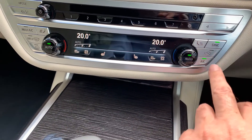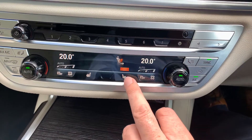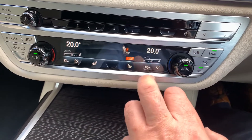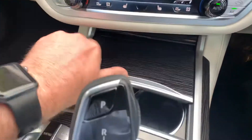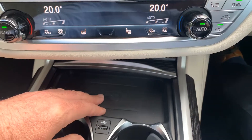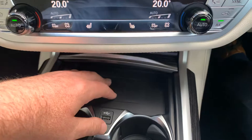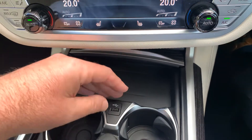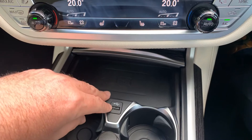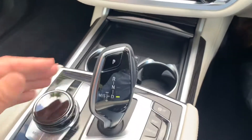You've got heated seats with three different stages. In front of that there's a storage area with a wireless charging pad — compatible with iPhone 8 onwards and some Android phones. If you haven't got wireless charging, there's still a USB port to charge your phone. There are also a couple of drink holders in there.